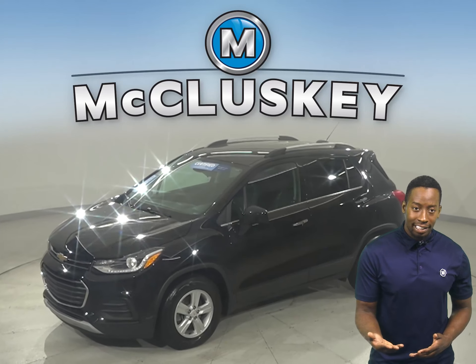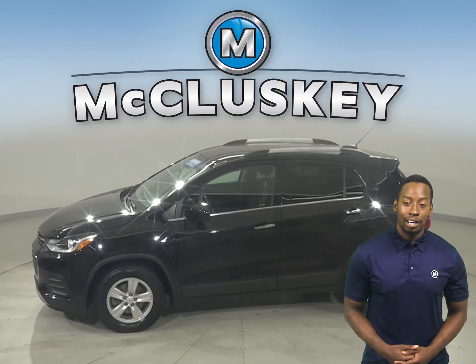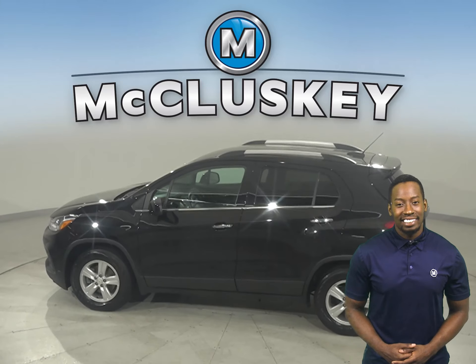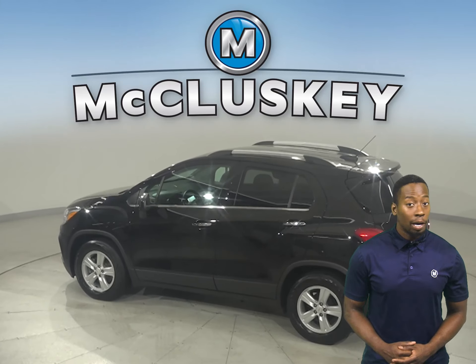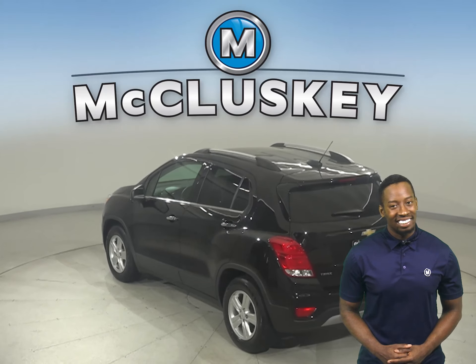This 2020 Chevrolet Trax will make the perfect daily driver, so come check it out. For your entertainment, there's AM-FM radio that's Sirius XM ready. There is also a backup camera, so reversing and parking will be simple and safe.